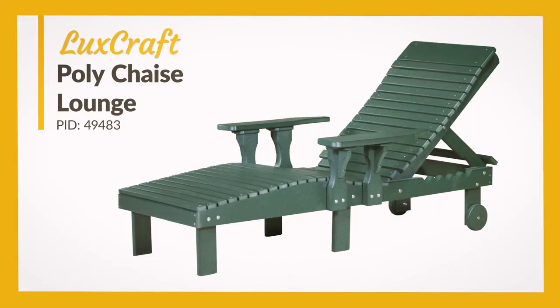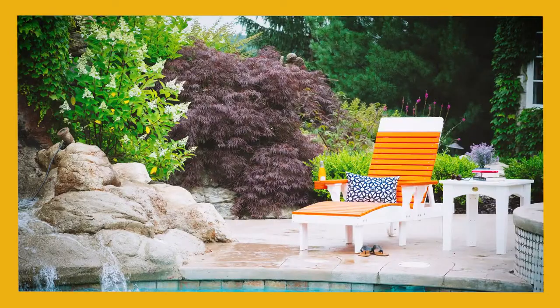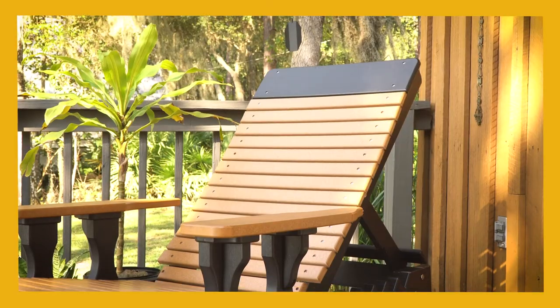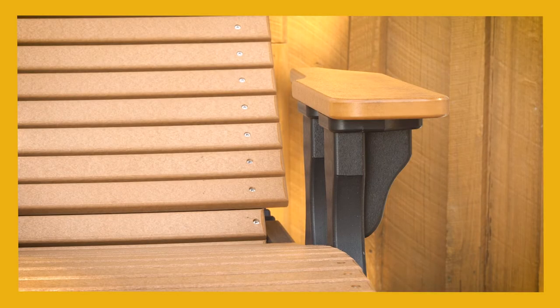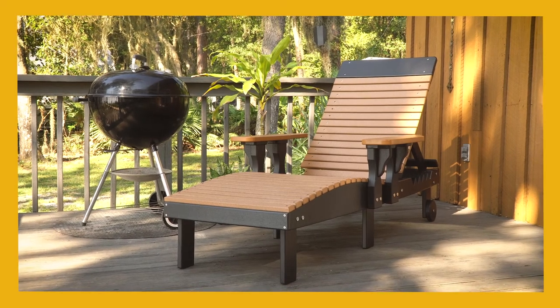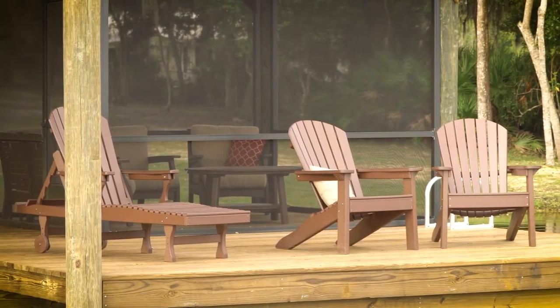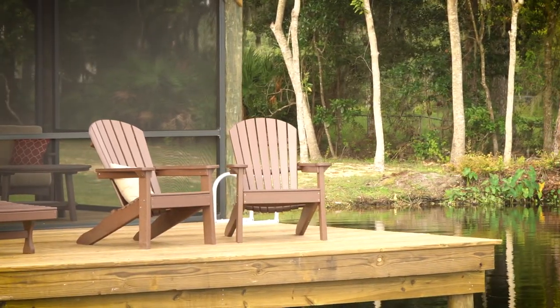The Luxcraft Poly Shays Lounge offers luxurious comfort perfect for a beach, pool, lake, or backyard. This chair's subtle curves and adjustable back, paired with optional seat cushions, give you all you need to relax for hours on end. There's something for everyone on this large dock — catch some rays, and maybe even some fish, from the comfort of the Shays Lounge and Adirondack chairs.